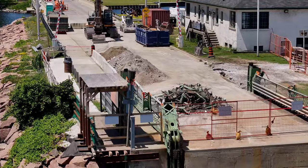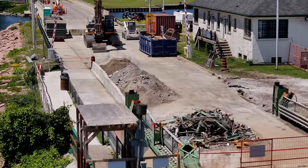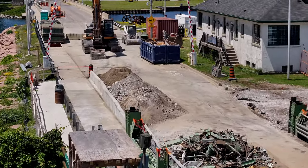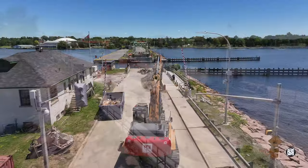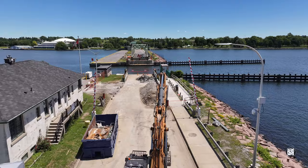By mid-afternoon on the Friday of a long weekend, the crew have gone, leaving the site in very good order. And look — there's that steel sheet we saw being moved earlier.